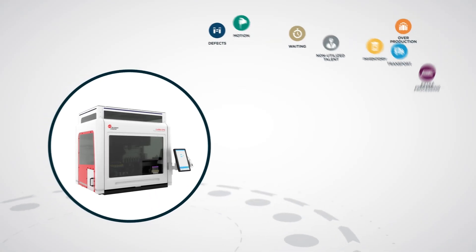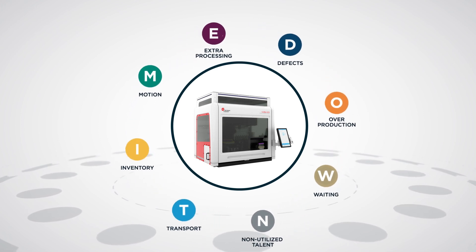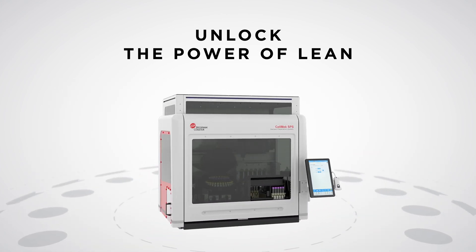In 2022, we're clearing a new path for lean workflow solutions. To further optimize your lab's efficiency through the elimination of wastes, unlock the power of lean with the CELMEC SPS sample preparation system.